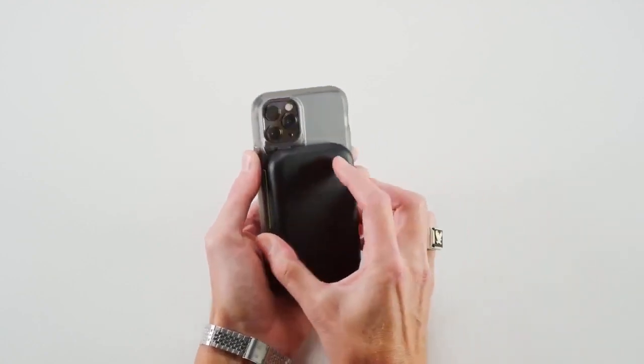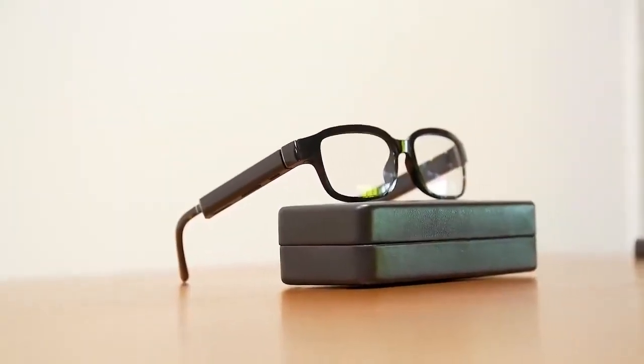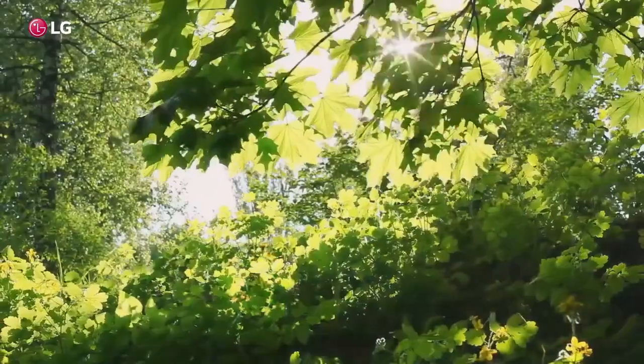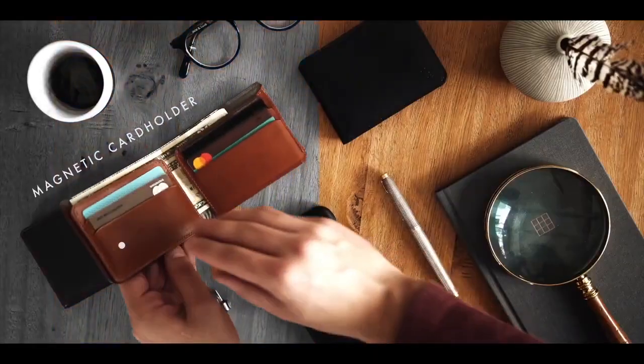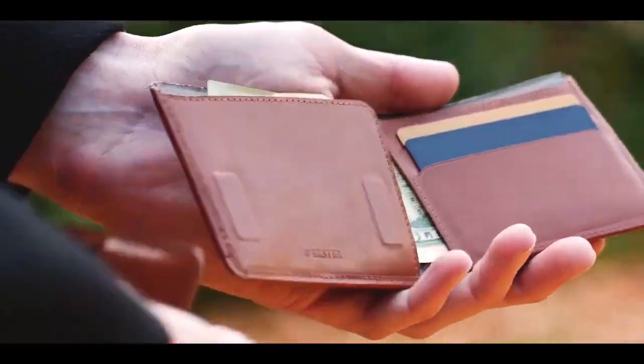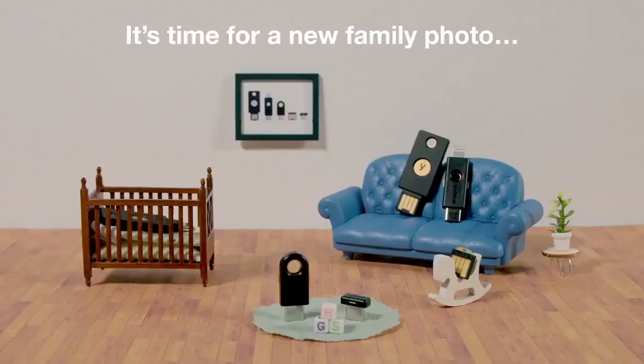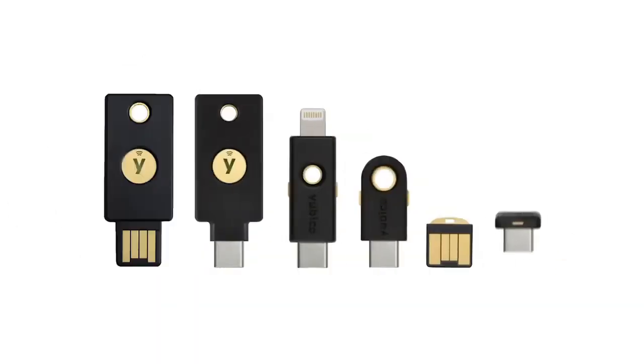Want to know the secret to always being prepared? It starts with your everyday carry gear. We've got to handpick out the essentials and leave all the other junk behind at home. With a limited amount of space in our pockets, picking out the right items is incredibly important. Yet, where most men go wrong is by completely missing out on certain EDC essentials in the first place.